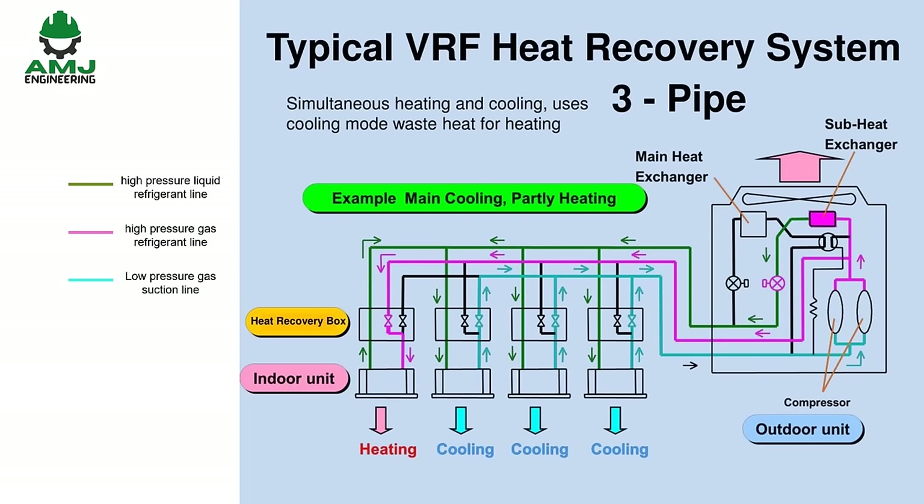Let us see how a VRF heat recovery system works. In this system, each outdoor air-cooled condenser is connected via three pipes to an indoor heat recovery unit: a high-pressure gas refrigerant line for heating, a high-pressure liquid refrigerant line for cooling, and a low-pressure gas suction line for return to the outdoor unit. Each indoor heat recovery unit works with indoor terminal units and respective thermostats in each zone to determine whether heating or cooling is required. An indoor terminal unit in heating mode acts like a condenser — refrigerant exits as high-pressure liquid back to the heat recovery unit. The heat recovery unit combines this with high-pressure liquid from the outdoor condensing unit and directs it to any indoor terminal units in cooling mode. The cooling mode indoor terminal unit acts like an evaporator; refrigerant exits as low-pressure gas, returns to the heat recovery unit, and then proceeds to the outdoor condensing unit to begin the cycle again.